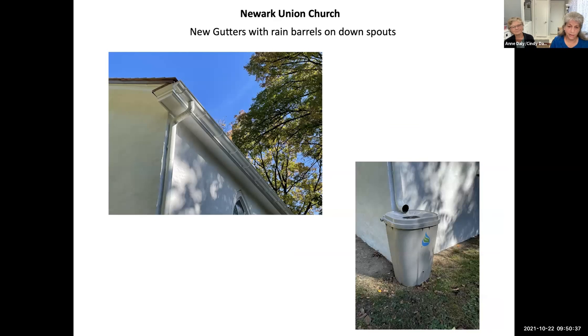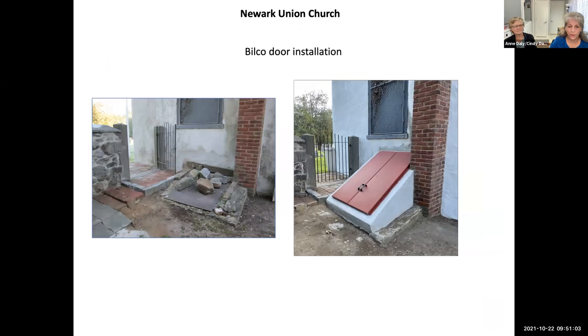The gutters installed are a half-round style representative of the 1800s with clip-type supports, and for environmental friendliness we chose to put rain barrels at the bottom of the downspouts so we can use that water for the gardens around the property. The old crawl space entrance was just a steel plate held down with rocks, but the new bilco door allows for appropriate safety and security. We feel the building is now well protected from the elements and will be for another couple hundred years.